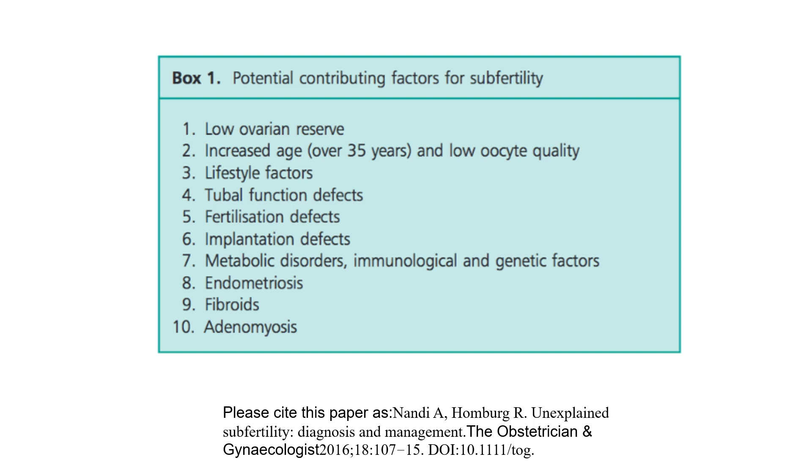Potential contributing factors to subfertility, from the TOG article on unexplained subfertility diagnosis and management, include: low ovarian reserve, increasing age over 35 and low oocyte quality, lifestyle factors, tubal function defects, fertilisation defects, implantation defects, metabolic disorders, immunological and genetic factors, and endometriosis.